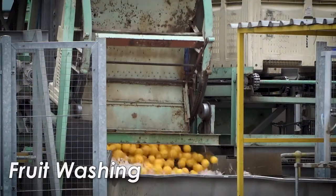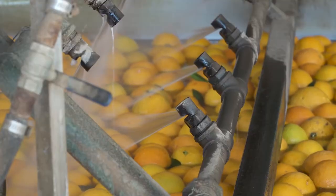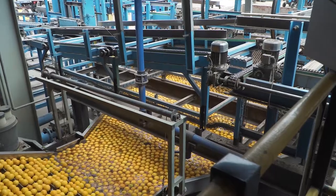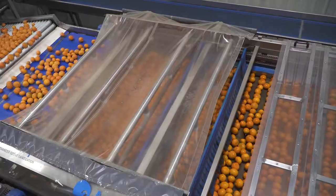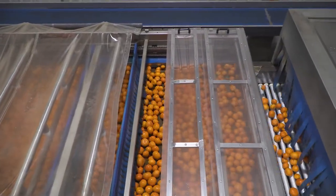Fruit enters the packhouse through a wet or dry tip. Fruit is washed with water containing a sanitizer in order to kill fungal spores and to remove organic material and dirt that may have collected on it in the orchard and during picking and transport.